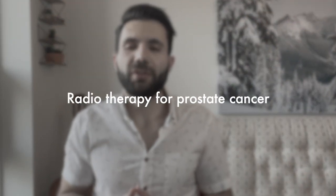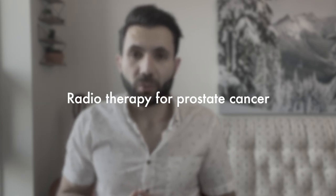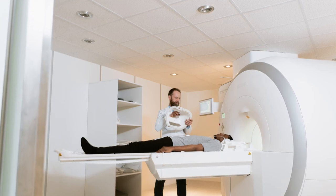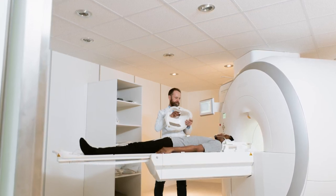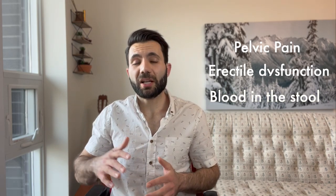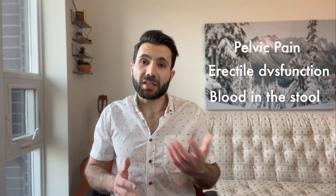Then we have radiotherapy. There are two types: first, external beam radiotherapy, and second, brachytherapy. External beam radiotherapy directs X-rays toward the pelvis via a machine that runs around the body. This can lead to side effects like pain in the pelvic region, increased urinary frequency, erectile dysfunction, and blood in the stool. These side effects are usually temporary and can subside with time.